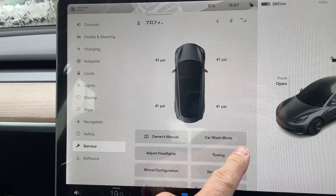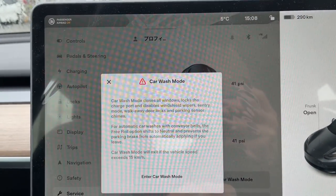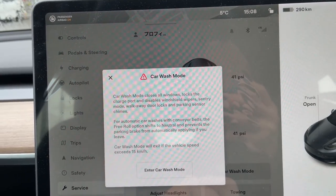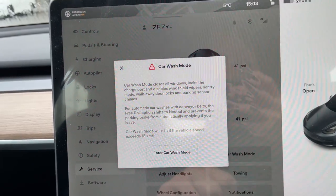Owner's manual. Car wash mode — car wash mode closes all windows, locks the charge port, and disables windshield wipers. Oh, look at that.